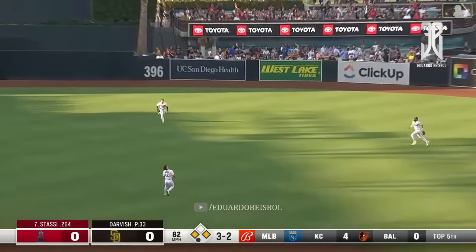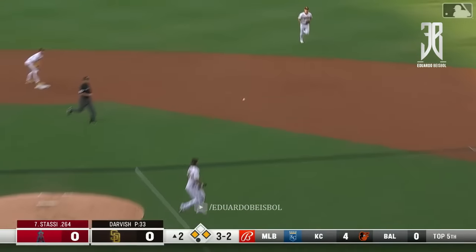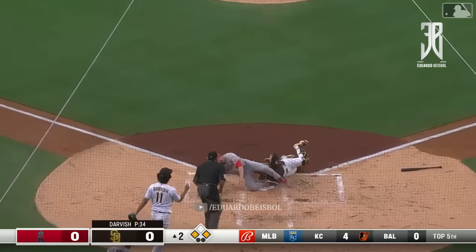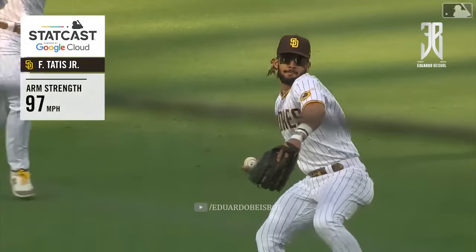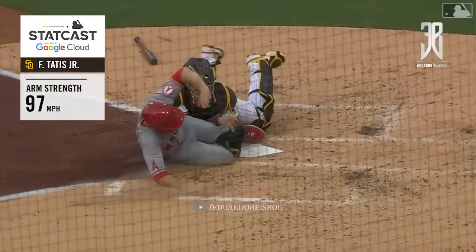Fly ball headed to right center field, falling fast. Fernando coming in to make the catch. Tagging from third is Walsh. The throw going to be close. He's going to double play. Makes the catch in the air and then throws out Walsh at the plate to end the inning.